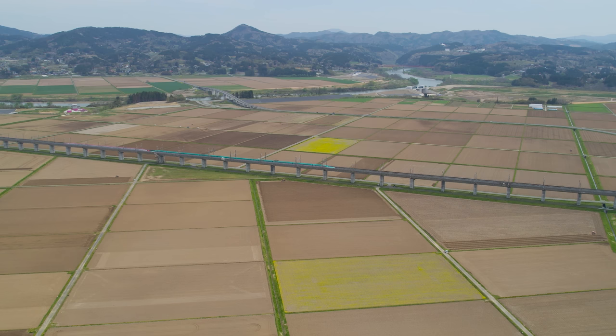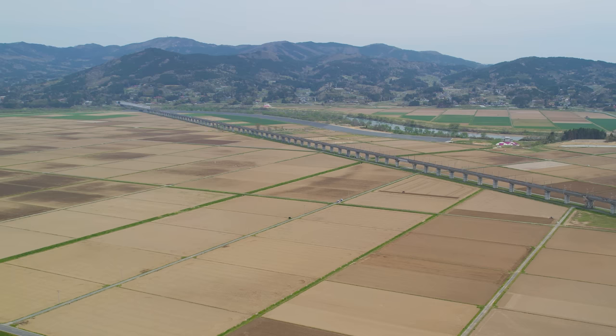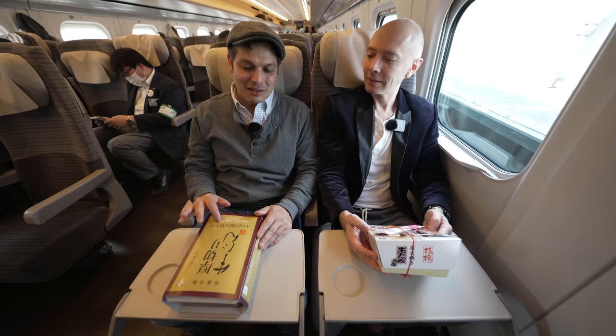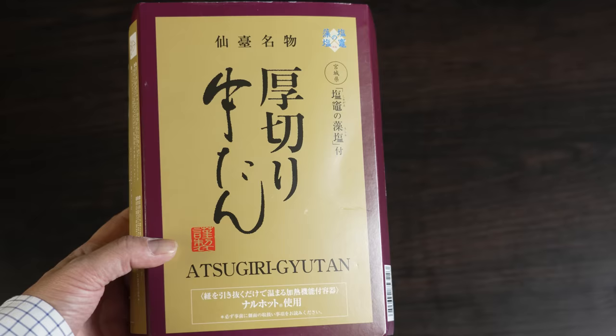The Tohoku Shinkansen crosses through some very scenic places — long views across rice paddies, mountains on the horizon. We're about 30 minutes away from Sendai. We'll have to eat quickly. Getting close to Sendai now, and that means gyutan, or beef tongue — one of my favorites. I love gyutan. What makes these bentos special are that they're self-heating — both of these. So you're going to eat a hot ekiben. I've got to see that to believe it.